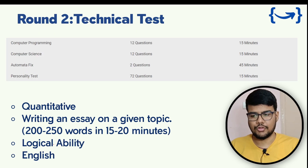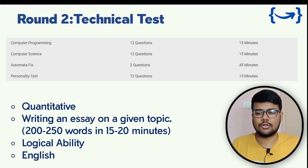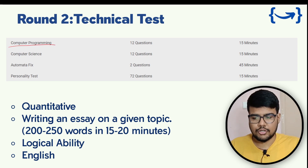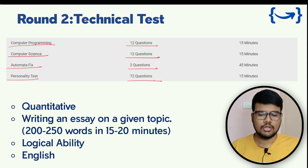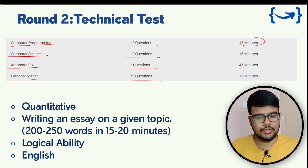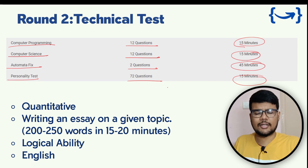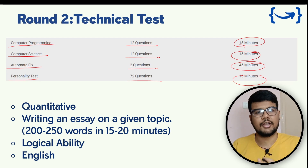Moving forward, round two is the technical test. If you qualify the first round, you'll face questions from computer programming, computer science, automata fix, and a personality test. The question distribution is 12, 12, 2, and 72 questions respectively, with time allocations of 15, 15, 45, and 15 minutes. Note that 45 minutes is allocated for automata fix. This pattern may vary, but this is what we found from the internet.